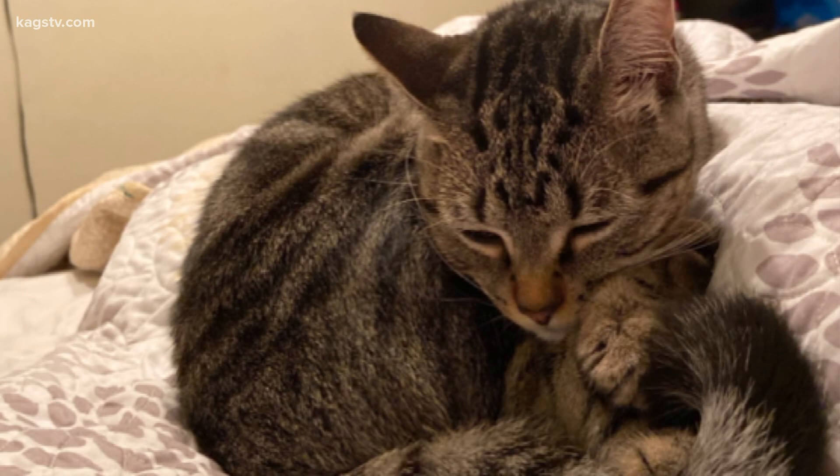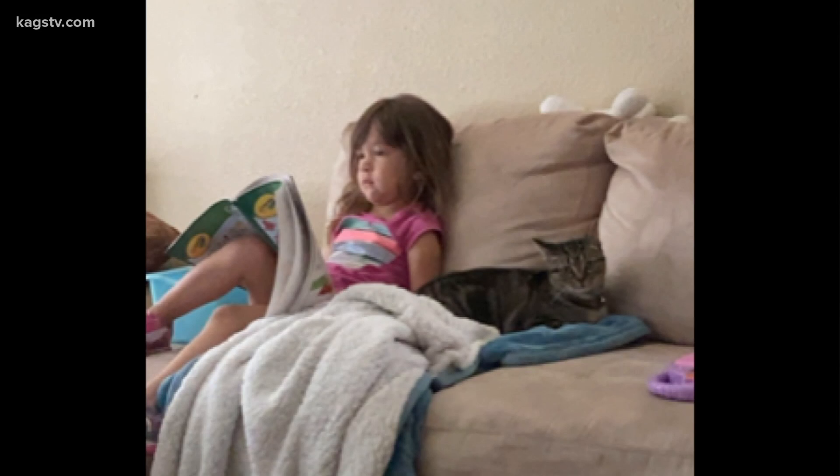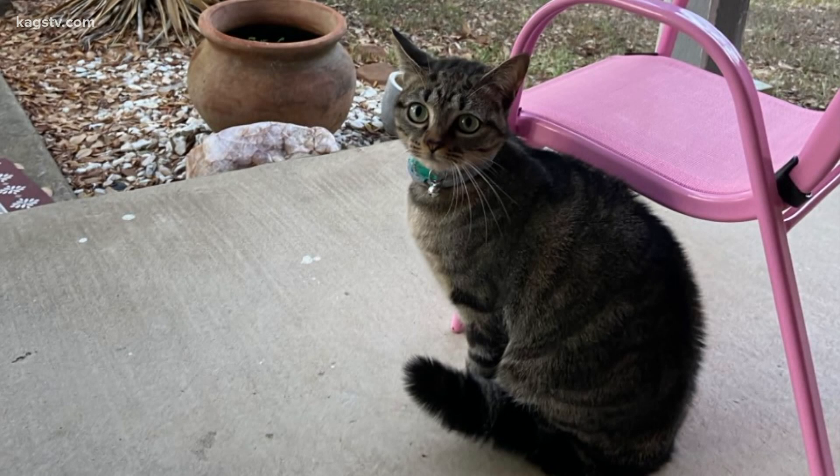I just kind of sat around just to see if anybody would call me, and nobody did. And so after about probably a month or so, I figured either somebody had kept her or something had happened to her, and she wasn't going to come back home.